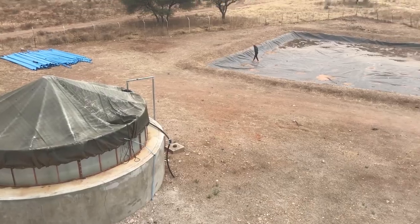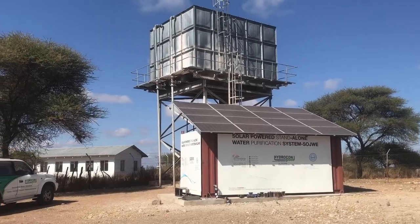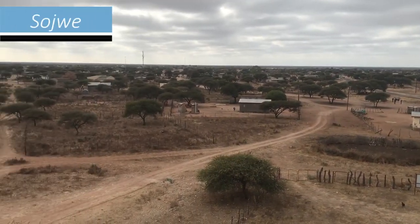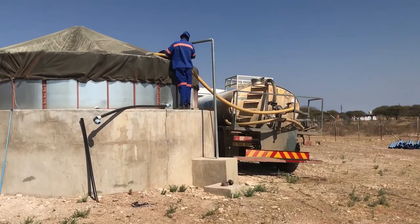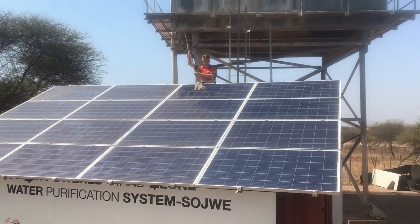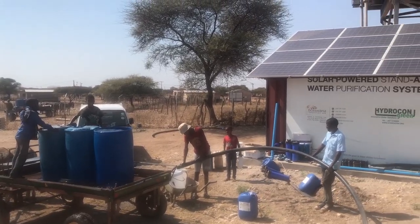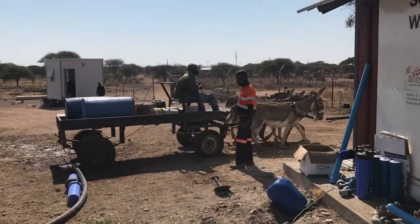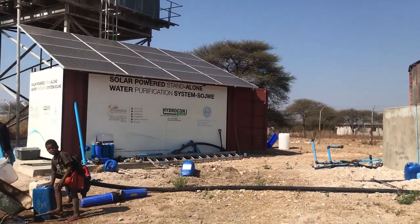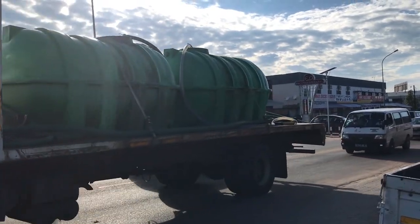One of the cool projects that I've got to work on over the past months is a water treatment plant in a remote village called Sodjue. This plant runs completely off the grid, powered by solar and treats borehole water to drinkable standards. The water is meant for the local villagers, who previously relied on water from the cities that had to be transported by truck over large distances.